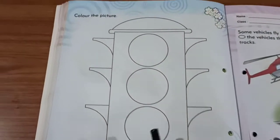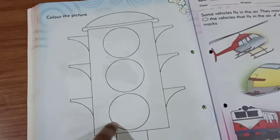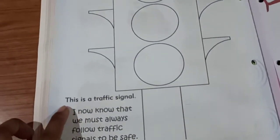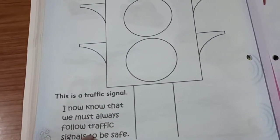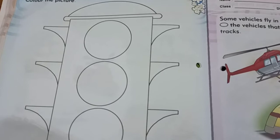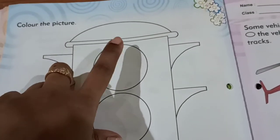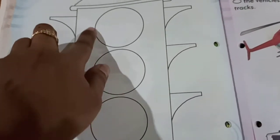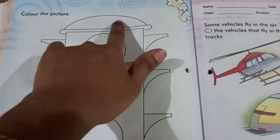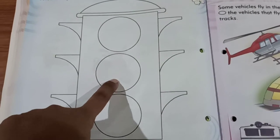And on the next page, color the picture. Can you tell what is this? Where will we see this? On a traffic signal, right. This is a traffic signal. I know that we must always follow traffic signals to be safe. We should always follow traffic rules — it will be good for us, we will be safer. So, color red, yellow, and green in the circles. For the background, you can give black color all over, and only in these circles give red, yellow, and green.